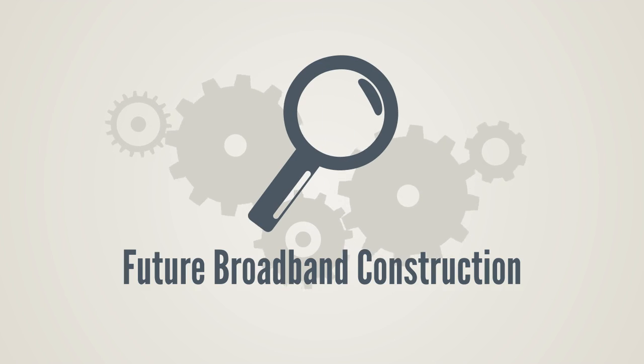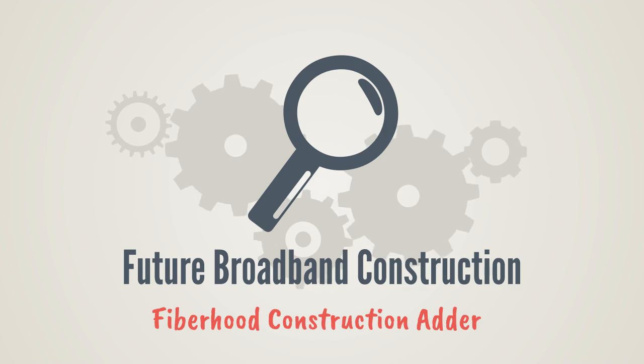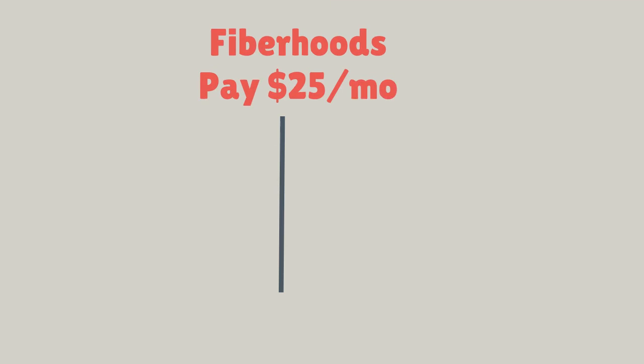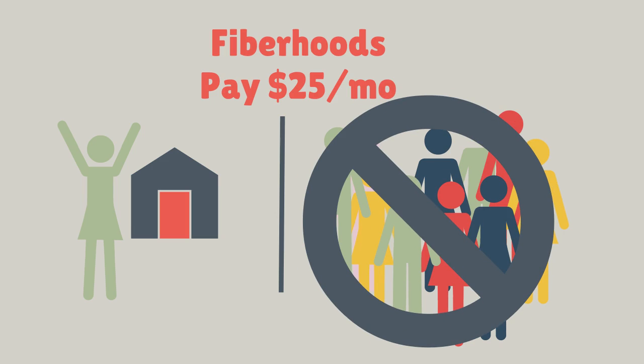Mason PUD3 has been working hard to find a fair and equitable way to bring broadband to residents throughout the county. A proposed fiber hood construction adder is an exciting option to make this happen. In a nutshell, here's how it works: only the users in successfully established fiber hoods will pay the construction adder, not all PUD3 customers.